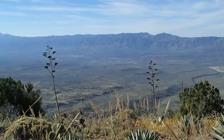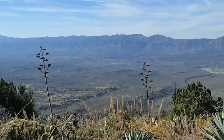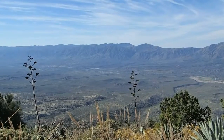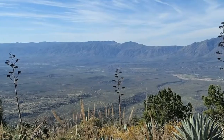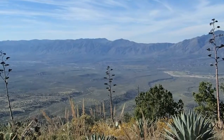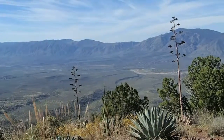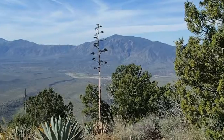Over here is Edwards Peak. Behind it on the horizon is Boulder Mountain. Middle view is Cypress Peak. And here we've got Mount Ord.